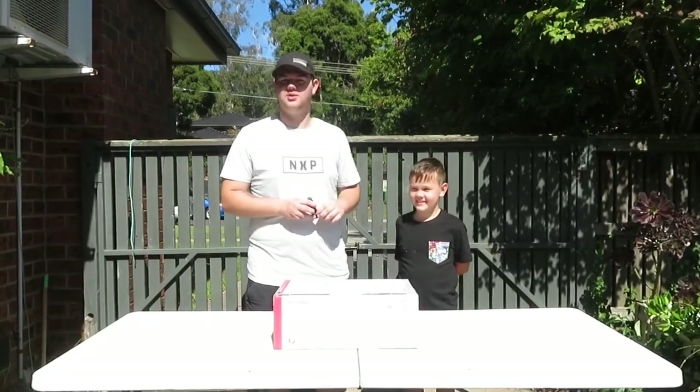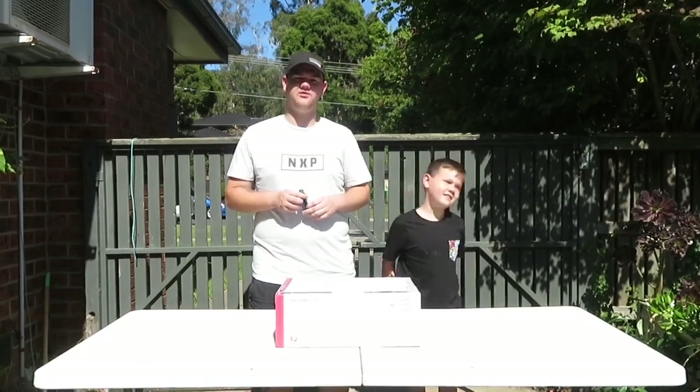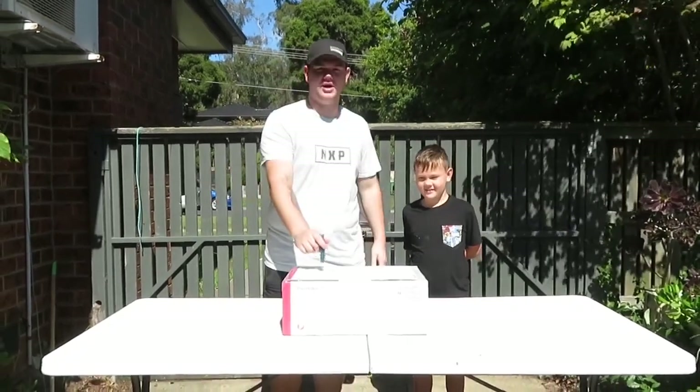Hey guys, it's Jake here and this is my little brother Dylan. This is the first video on this channel. You may know me from Aussie Reptiles, maybe not though, who knows. But we've got a parcel here.